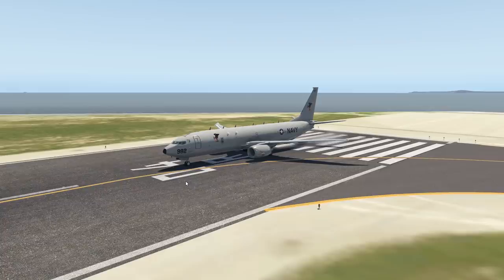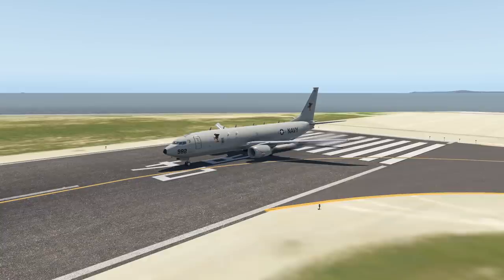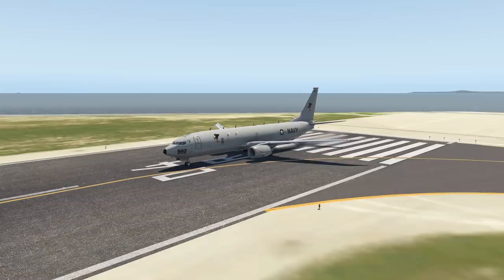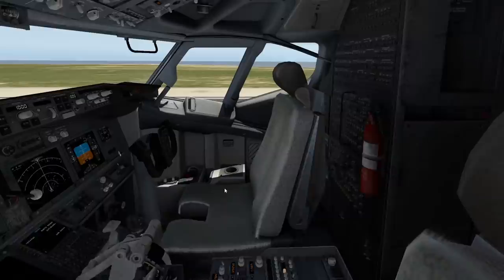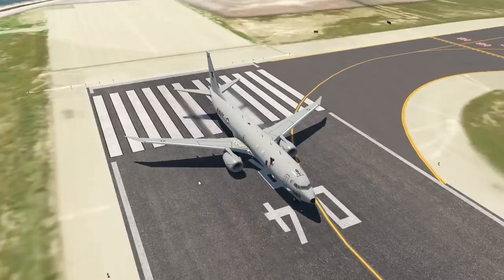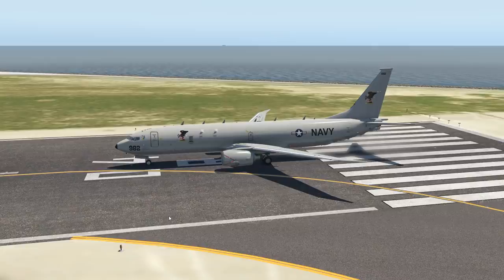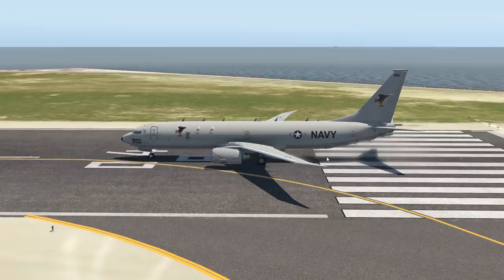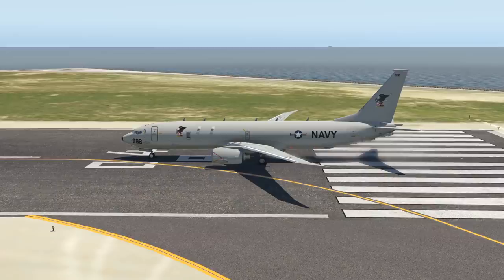Now we have the most modern plane in this video today, and that is the Boeing P-8 Poseidon - also probably one of the most badass planes in this video. This plane is pretty modern; it came out in 2013 and it's developed from the 737-800 Next Generation, so it has a next generation cockpit. This plane is focused on maritime stuff, so you'll mostly see it doing missions over water. It was developed for the U.S. Navy, but it's also used by the Indian Navy and the Royal Air Force in Britain.